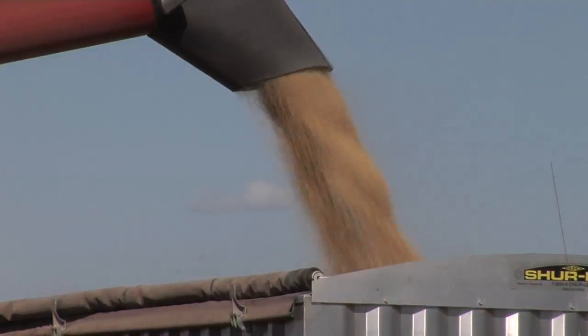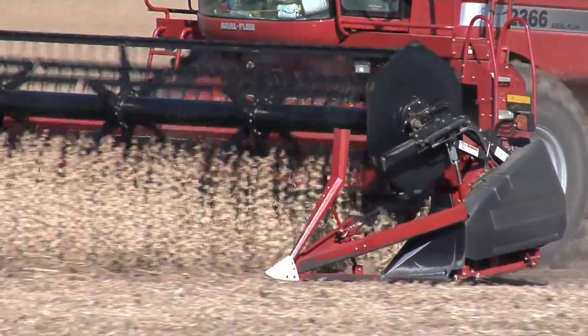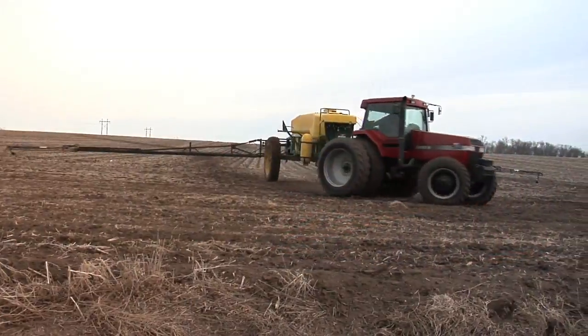Why do soybean yields stink? We talk to farmers all across the country and they say their wheat yields and corn yields have been fantastic, but their soybean yields are no better than what they were in the 1980s. It was fine back then to have 40 or 45 bushel beans, but if you're still dealing with that today, it's a little bit frustrating. Here are some of the things we've learned.